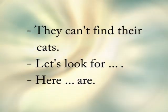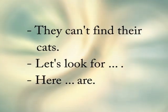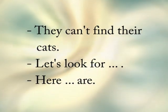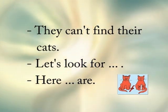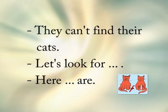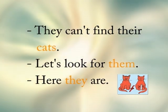They can't find their cats. Are we talking about one cat or more than one cat? We're talking about more than one cat. So we should say: They can't find their cats. Let's look for them. Here they are.